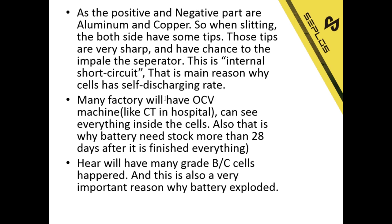That's also the reason why batteries need to be stocked for about 28 days after production. If cells have different short-circuit rates, they will have different self-discharging rates. After 28 days, if we started with the same voltage and capacity but with different self-discharging rates, the voltage and capacity will be different. If after 28 days the voltage and capacity are still at the same level, those cells show similar self-discharging rates — this is a double-check. Many Grade B and Grade C cells are found here, and this is also a very important reason why batteries explode.